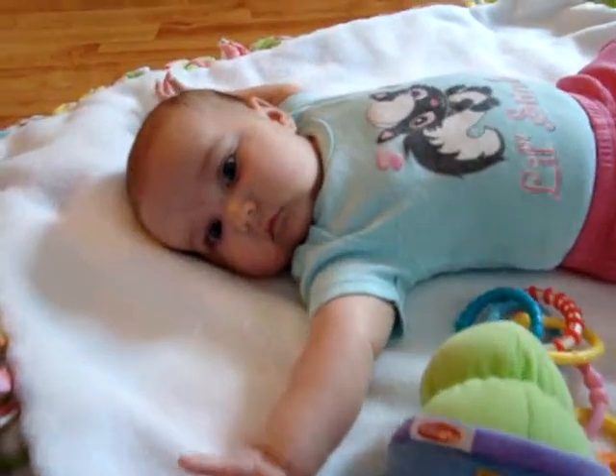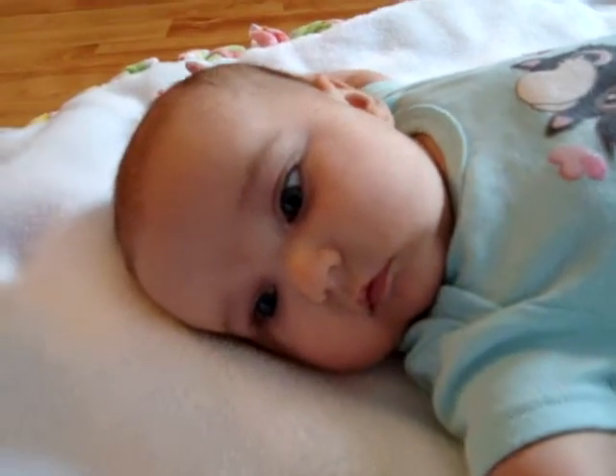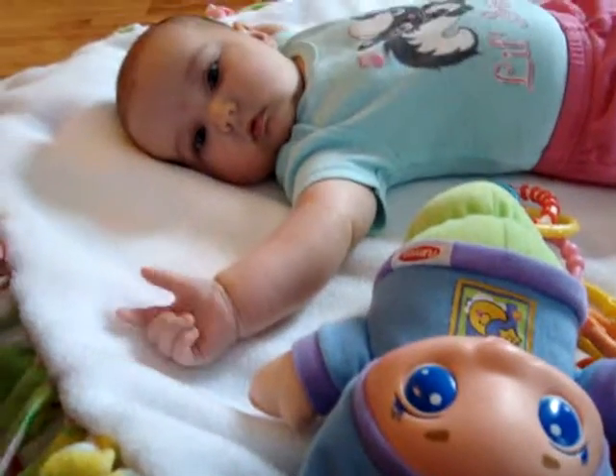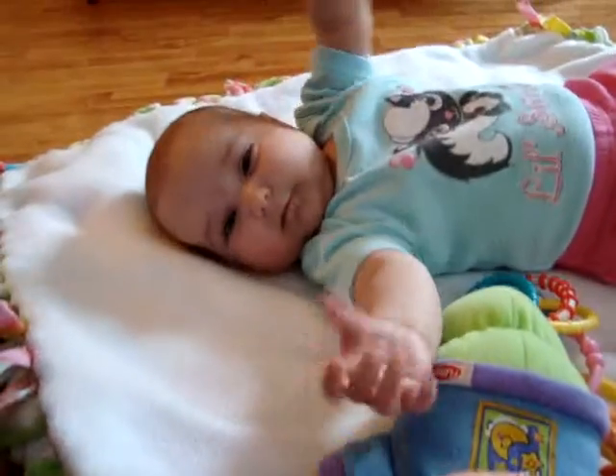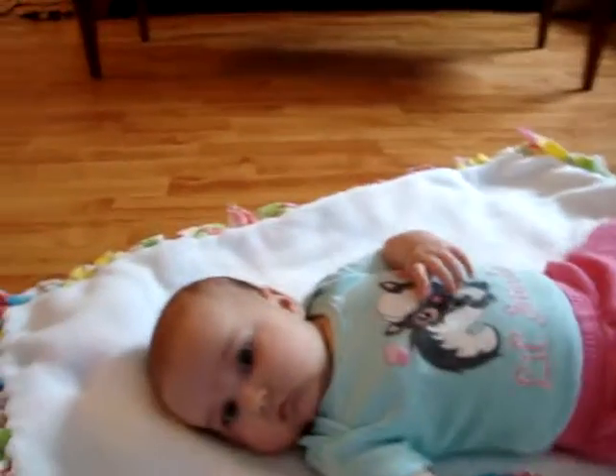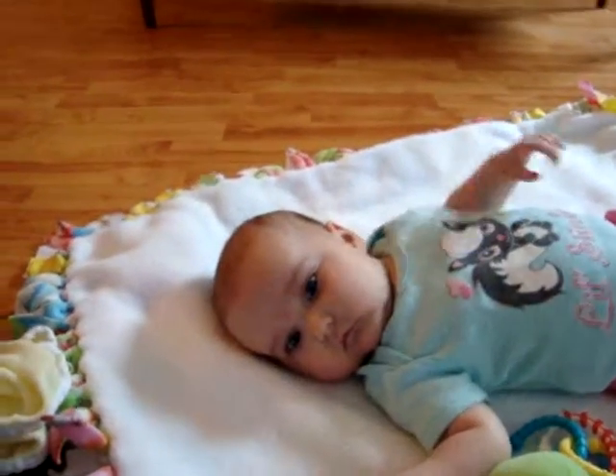Say hi, Charlotte. Hi, Charlotte. You're going to hold Chloe's hand? Yeah? Oh, this is fun, isn't it, on the floor? Oops, that's your new toy.